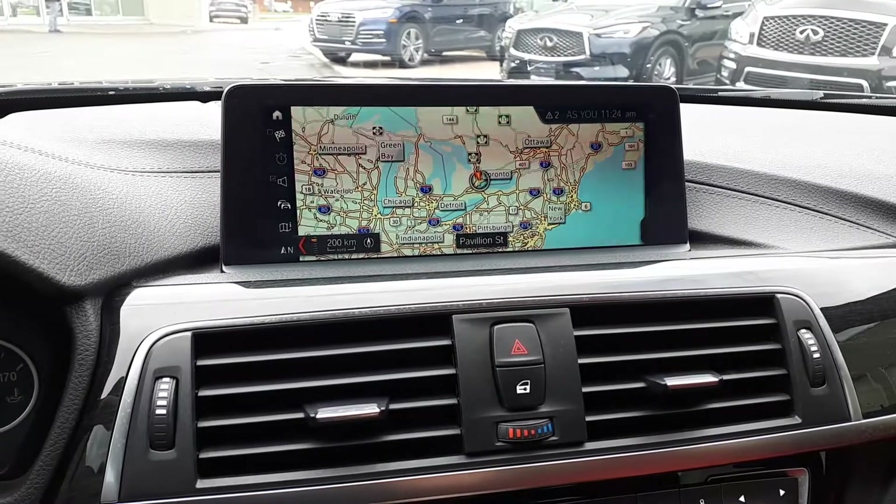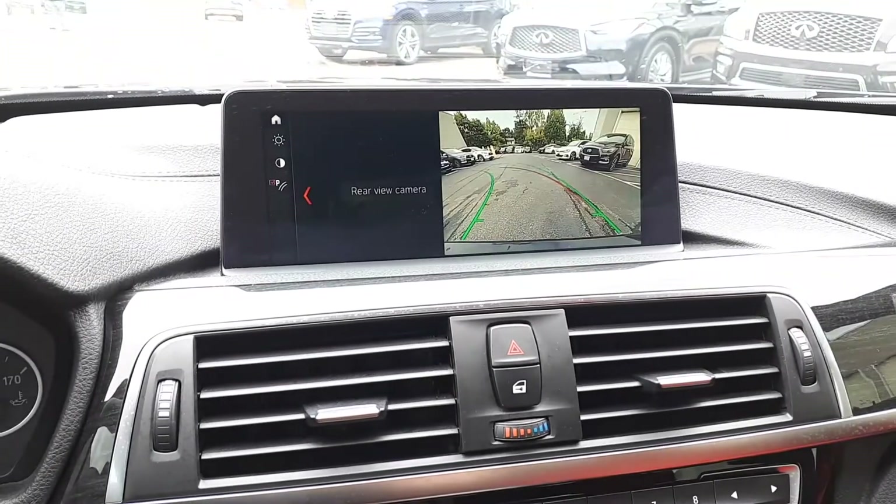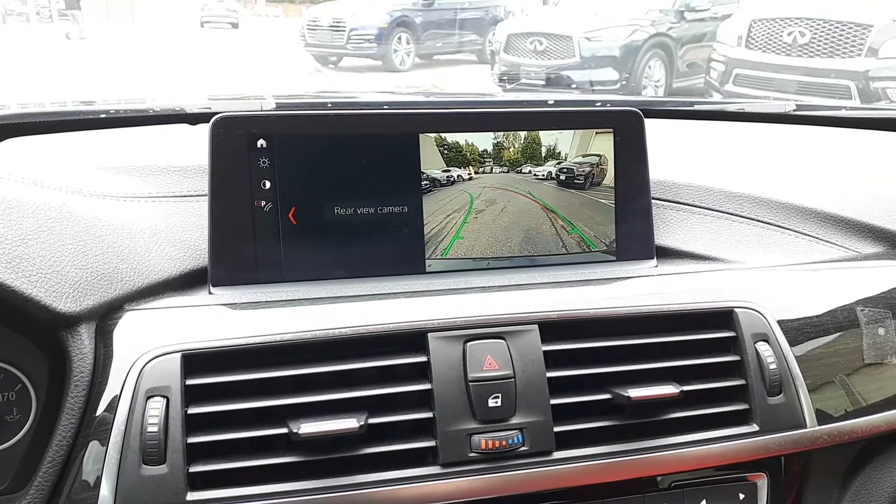There's a built-in navigation system, and to assist with parking, a rear-view camera.